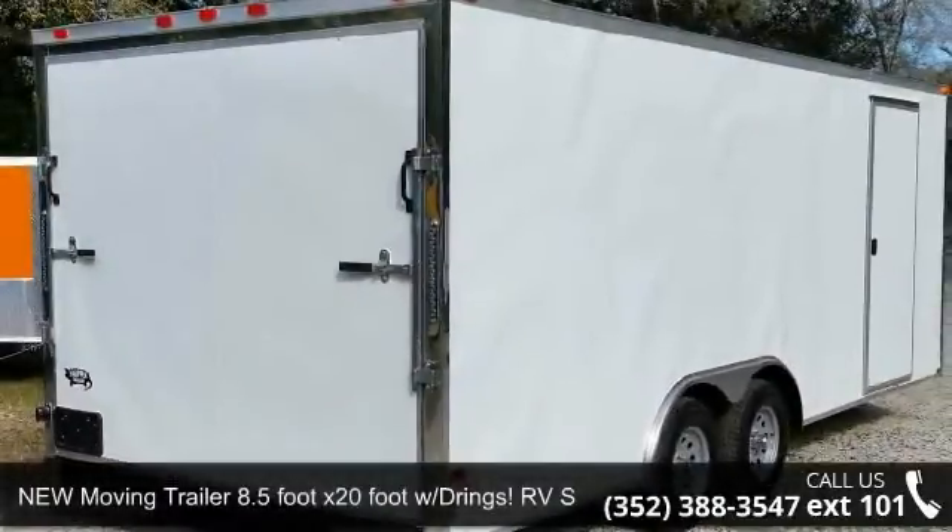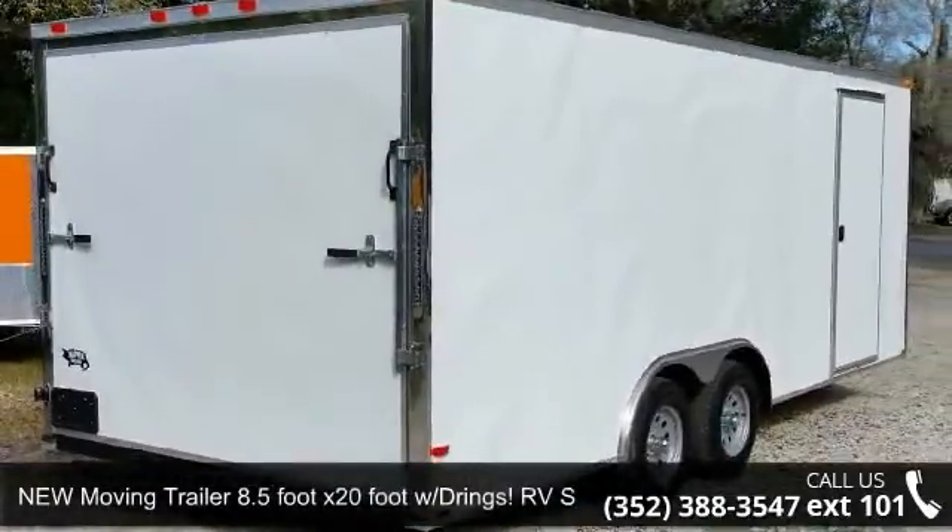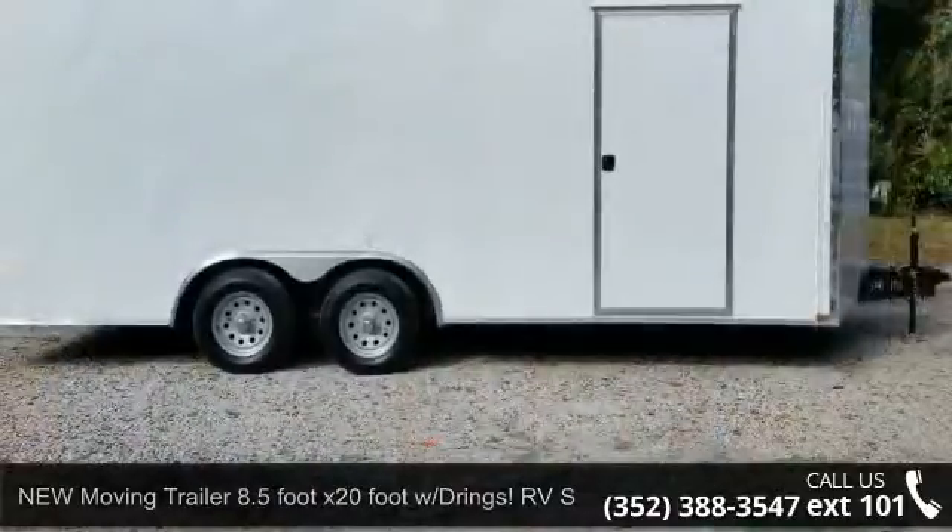Presenting the new moving trailer, 8.5 foot by 20 foot with D-rings. RV side door.